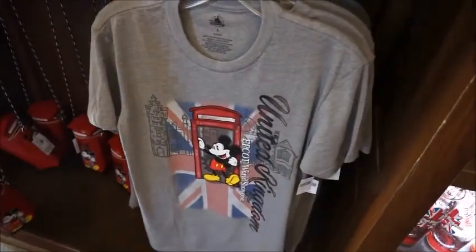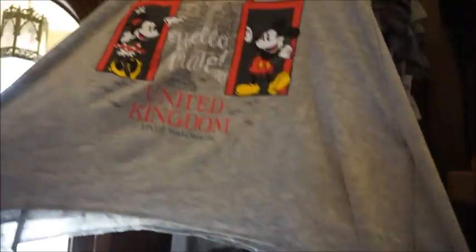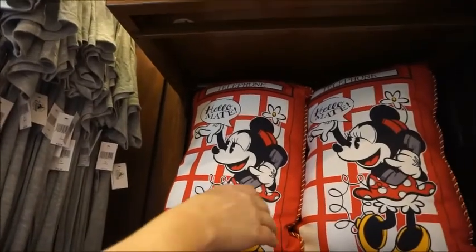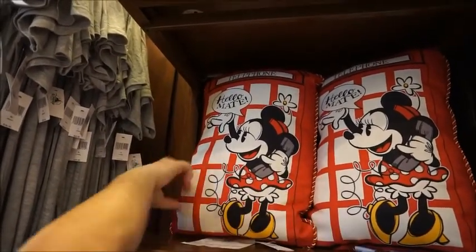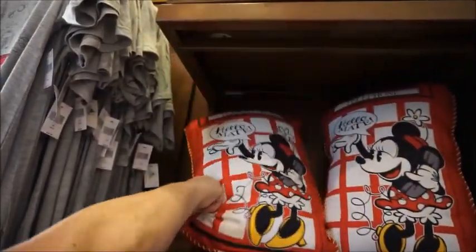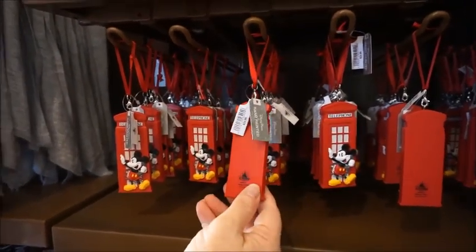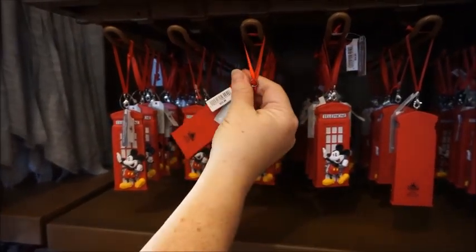Then we have a United Kingdom t-shirt — that's $24.99 — with Mickey in the telephone booth. And then they have the female version here; it's like a shark bite one, so it's longer on the sides. This one is $39.99. I love this pillow — that'd be really cute on your chair in your room. This one is $34.99; it's Minnie on one side and Mickey on the other. Cheers. And this is a cute little ornament — it says hand painted — just Mickey, no Minnie. They are $24.99.